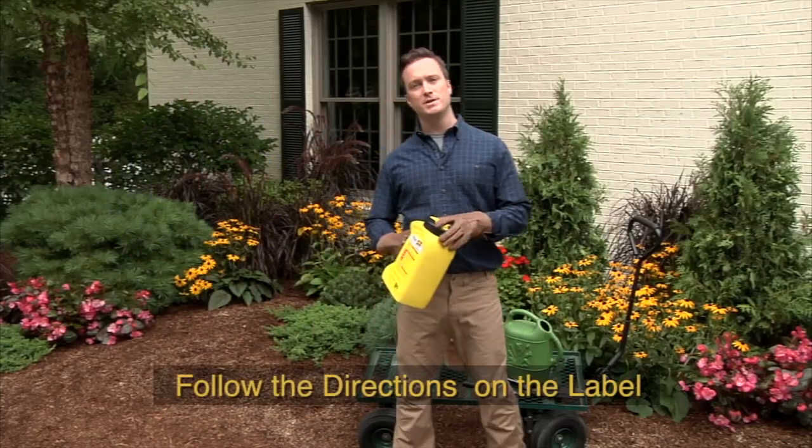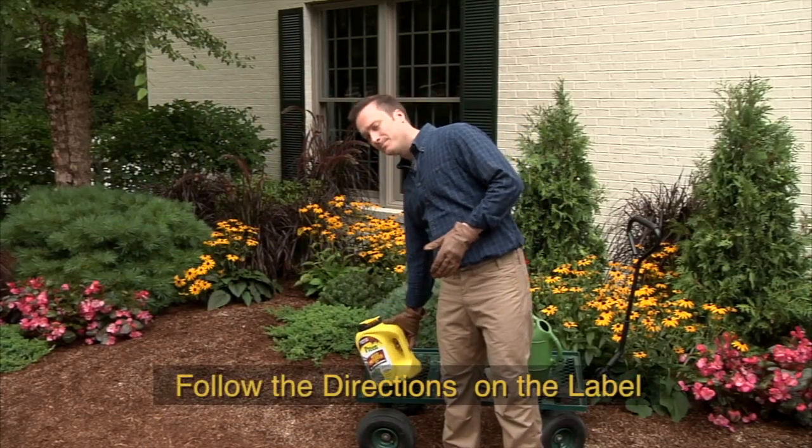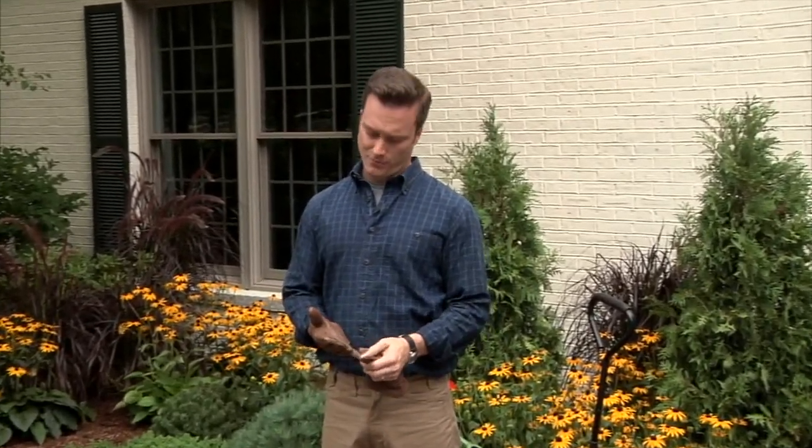This product is for foundation, flower, and landscape beds. Do not use in vegetable gardens, on lawns, or near water. For more information about weed-free gardening and controlling problem insects, visit Preen.com.